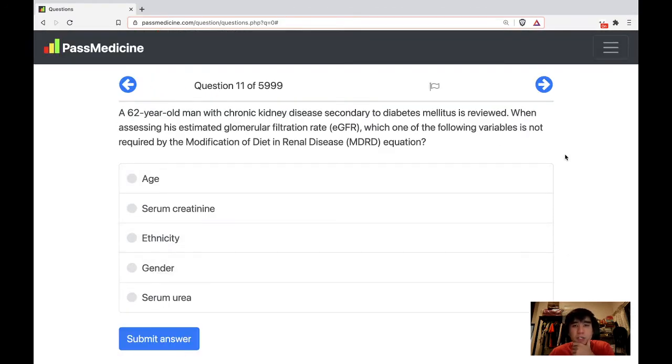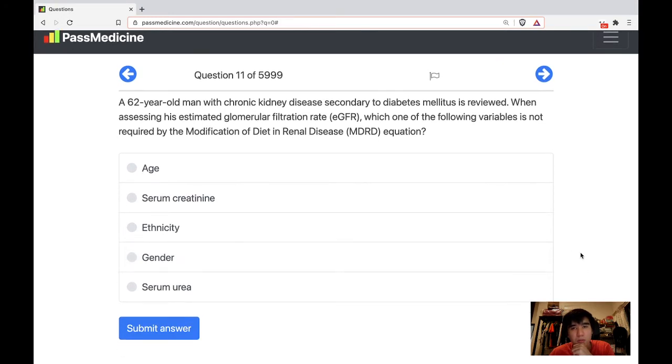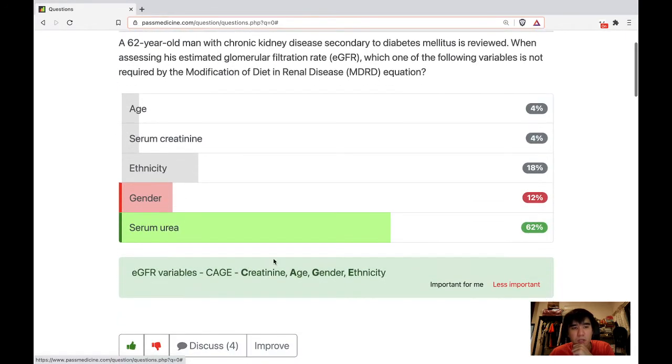A 62-year-old man with chronic kidney disease secondary to diabetes mellitus is reviewed when assessing his estimated GFR. Which one of the following variables is not required by the Modification of Diet in Renal Disease (MDRD) equation? Age is required, serum creatinine is required, ethnicity is required — is gender required? I'm not sure.